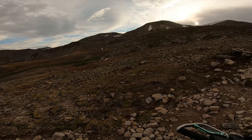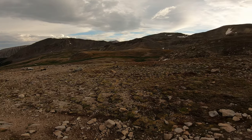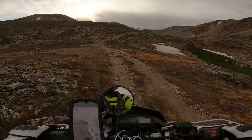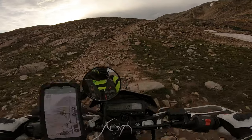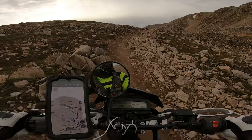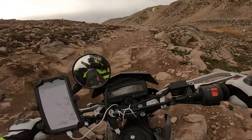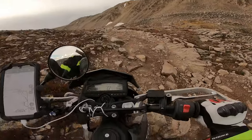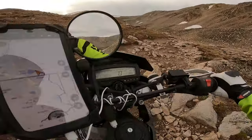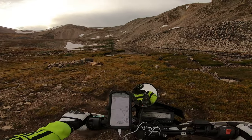Oh man. Almost at the end. At the end? This thing's got an end. Damn, that looks steep. This looks steep. Wow. It's pretty technical. Oh shit. We made it.